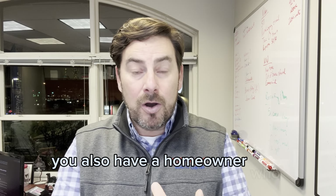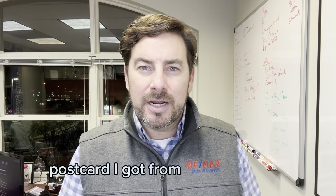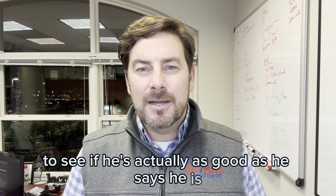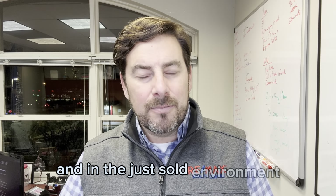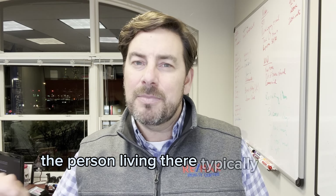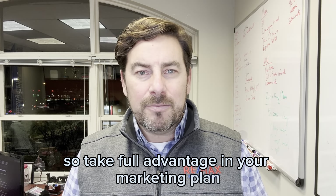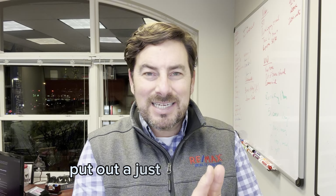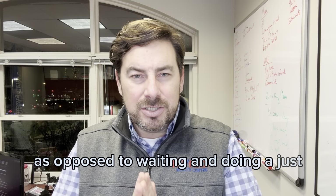You also have a homeowner who knows you. So in that scenario with the just listed, one of the neighbors could have gotten your card and said, hey, I like this postcard I got from Joe Buffington — maybe I'll ask my neighbor to see if he's actually as good as he says he is. In the just sold environment, you're the person who sold their home, they no longer live there, and the person living there typically may not know you. So take full advantage in your marketing plan — put out a just listed postcard as opposed to waiting and doing a just sold postcard.